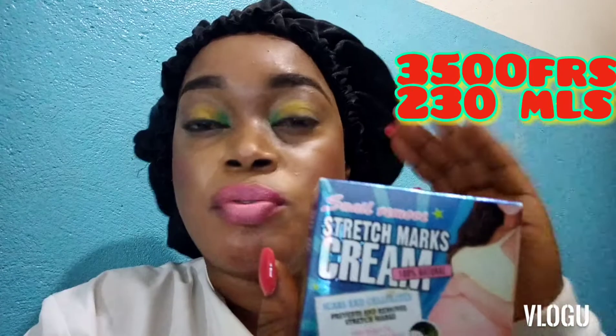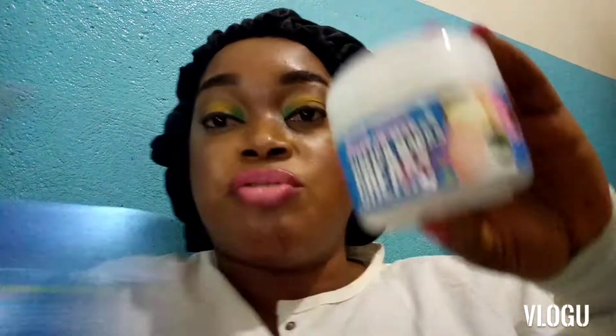This cream has diverse advantages. One — it's cheap. In Cameroon I got this cream at the price of about 3,500 francs for a 230ml container. Because of its price, you could also save some money to get a body scrub to use alongside it to get your desired effect and fade your stretch marks.